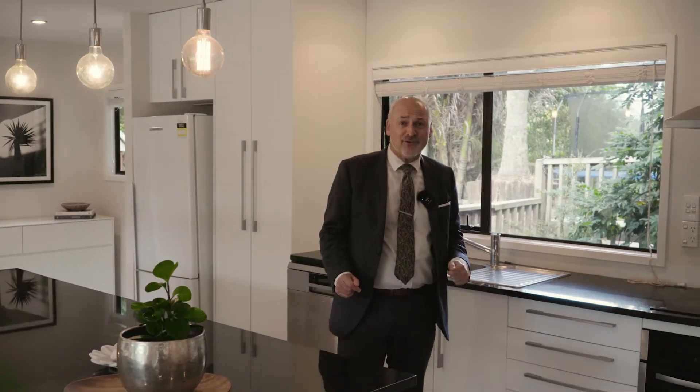My vendors have spared no expense — new tiles, new carpet, new paint, and a near new kitchen.